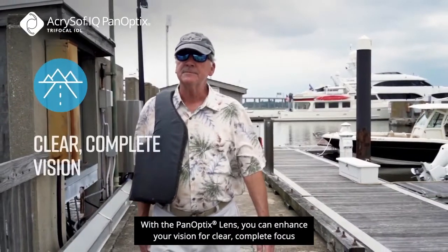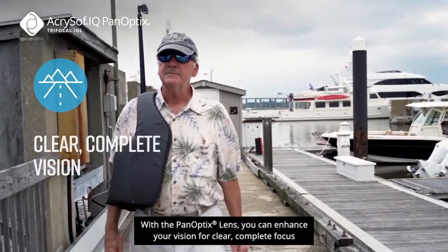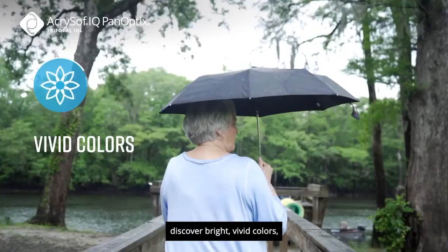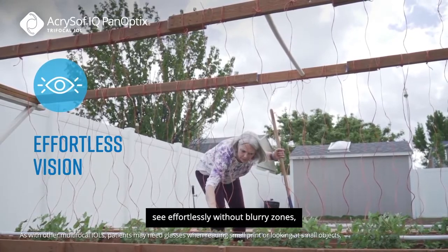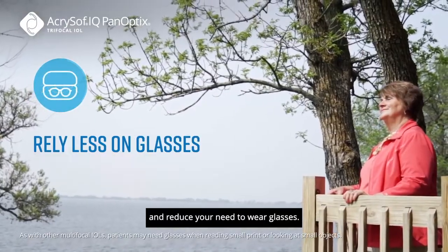With the Panoptix lens, you can enhance your vision for clear, complete focus. Discover bright, vivid colors. See effortlessly without blurry zones and reduce your need to wear glasses.